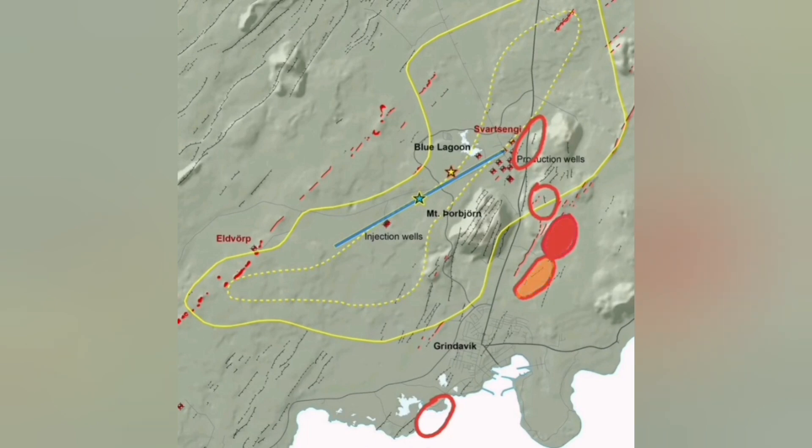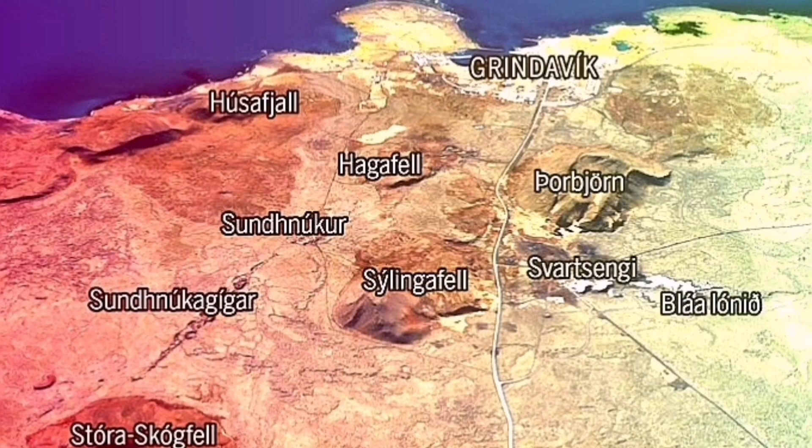The first most likely place is Hagafell, then north of Hagafell, then south of it, slightly north of it — these have a very similar probability. Then the Svartsengi one, and the least likely is actually out to sea, because that one is happening south of Grindavik, inside the sea. This is Hagafell — I think this is the most likely place.